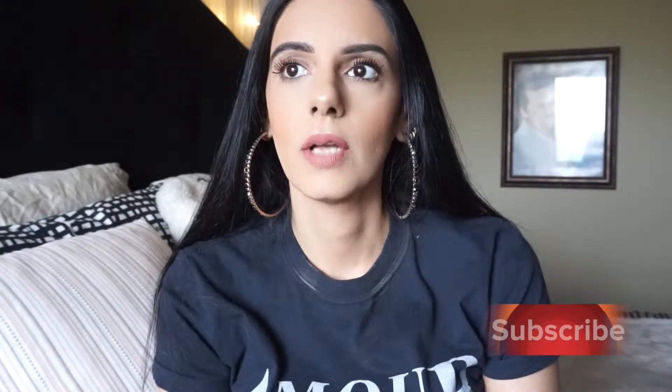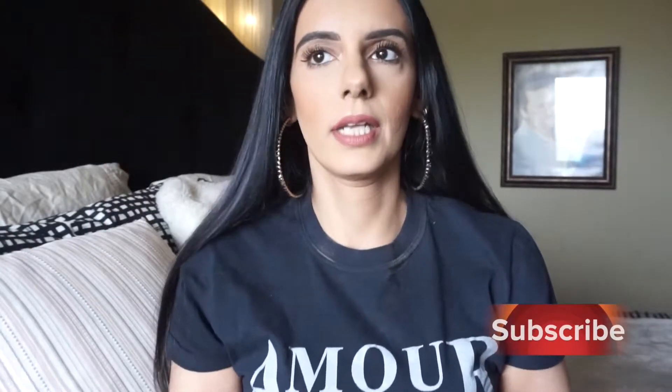Hi guys, welcome back to my channel. It's been a minute since I've filmed a video. Actually no, I just finished filming — I'm trying to film like three videos today. I just finished filming a video of an everyday makeup look. Hopefully I can get that one up. Here we are today, Wednesday, sitting in front of the camera on a rainy day.